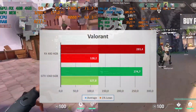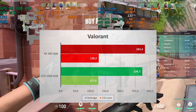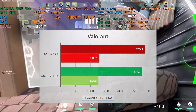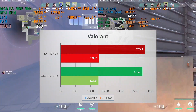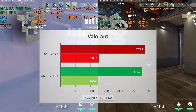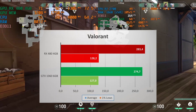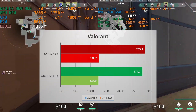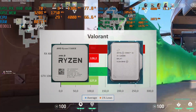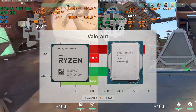On Valorant, the RX 480 has a slight lead at 283 FPS compared to 275 for the 1060. But these FPS are extremely high and it's pretty much a tie. The RX 480 has a 1% low of 128 and 127 for the 1060. Both GPUs will deliver extremely playable performance. If you want more FPS in this game, I recommend upgrading your CPU to a 5600X or an i5-12600K rather than your GPU if you're serious about Valorant.